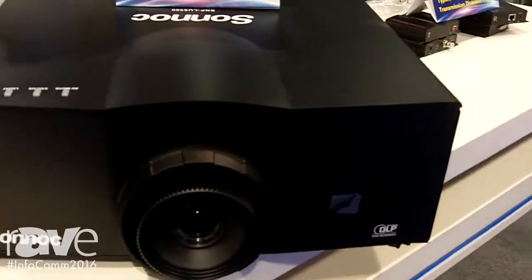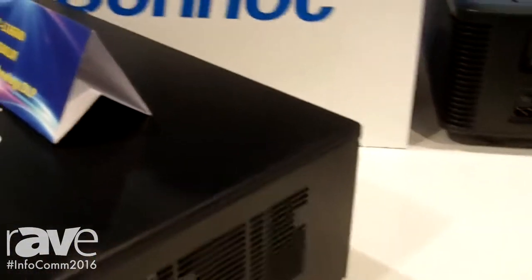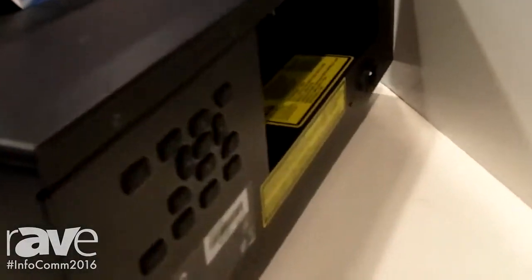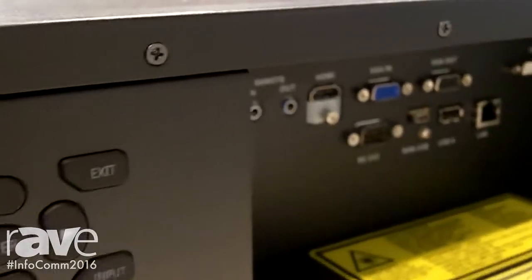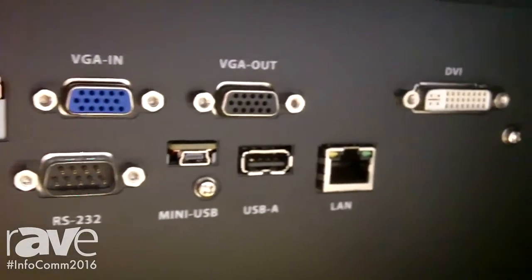It's a really good product, well priced. We'll be starting to distribute this product this year after the show. We have a promotion going on — if you want to know the promotion price, you can come by. We have a connection in the back showing HDMI and all the digital connections.